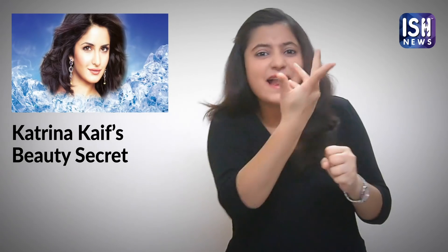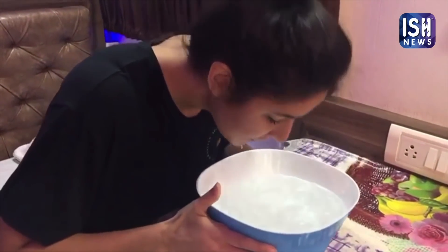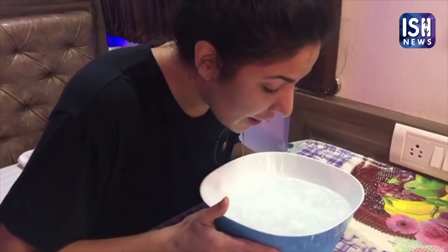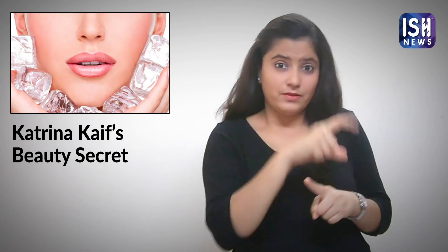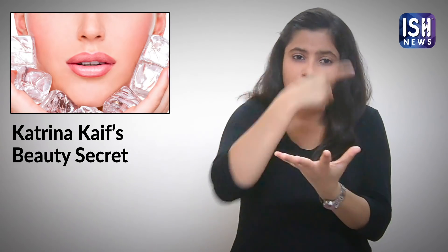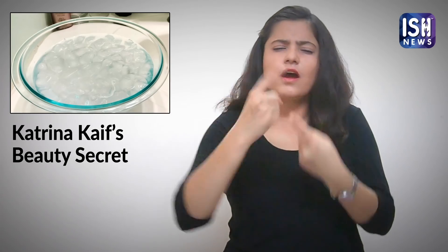Want to know Katrina's secret? Let me tell you. Ice-Cold Facial: Every morning Katrina dunks her face three times in a bowl of ice-cold water. Take a big bowl, fill it with ice-cold water, and put a few ice cubes in it.